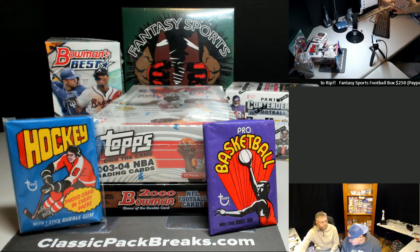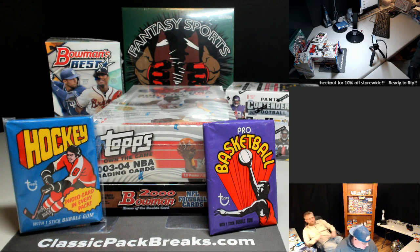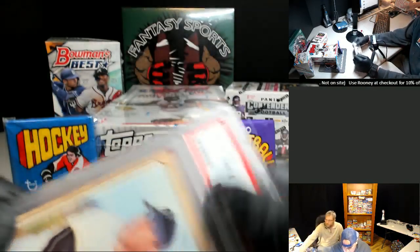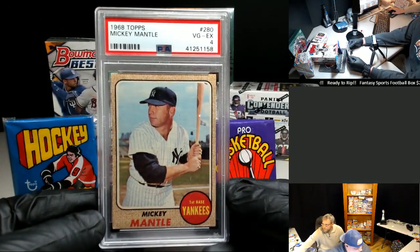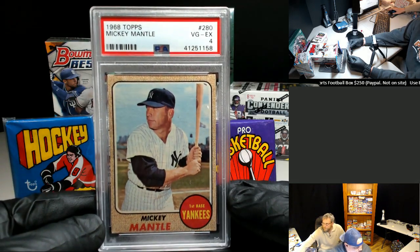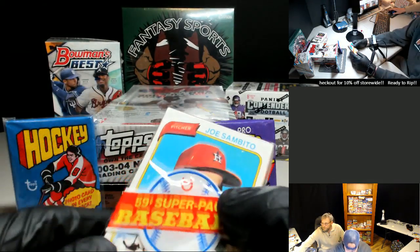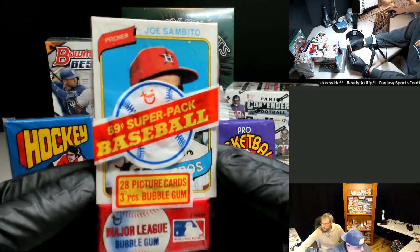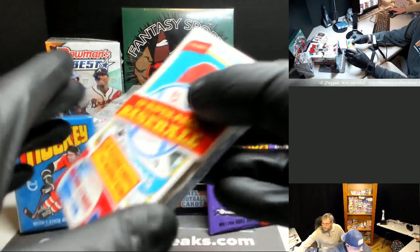We're live again at Classic Pack Breaks — Thursday night and we've got a good one tonight. Six spots left in the old giveaway, let's run through those real quick. First bot PS34 1968 Mickey Mantle. We have one of these beautiful 1980s super cello packs with gum to open tonight.